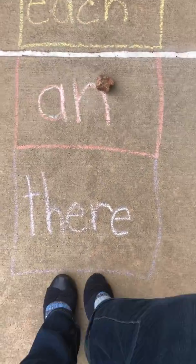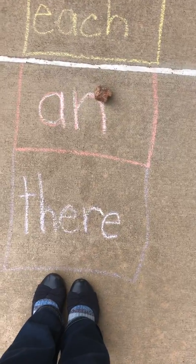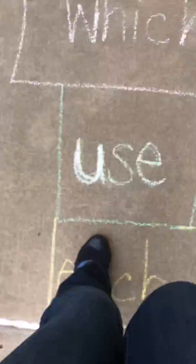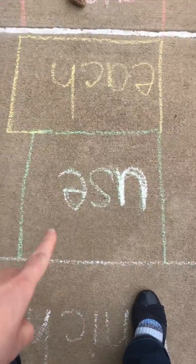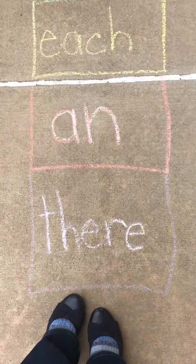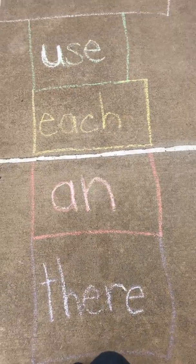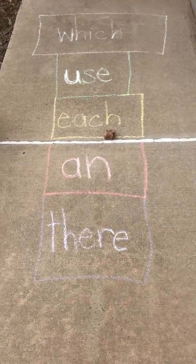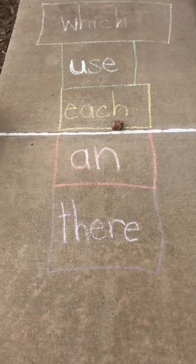I kept my feet here — I can reach forward but I have to keep my feet behind the starting line. 'There,' 'each,' 'use,' 'which.' Gotta hold my balance and pick up my rock. I've seen people pick up the rock and then hop on that space after they read it, or hop over it — you just decide which way is right for you.